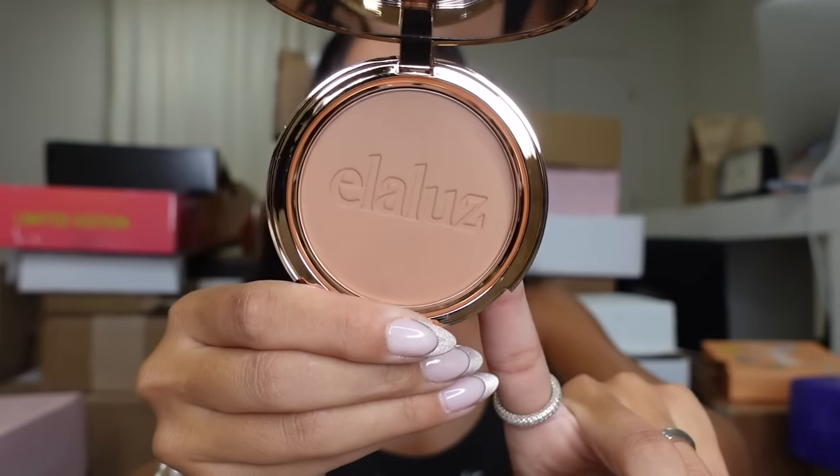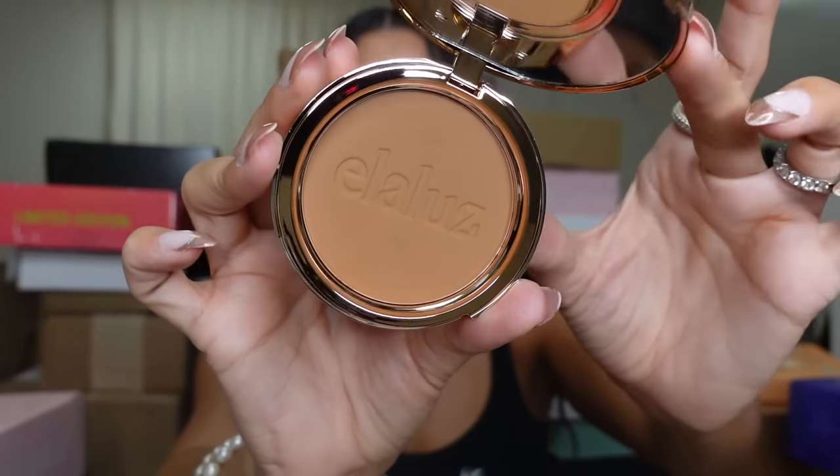This is Camilla Coelho — I believe I messed up her last name, but I mean well. This is their powder bronzer — pretty! And this one is called Powder Play. I think it's just two shades — yeah, this is the warmer deeper shade. Gorgeous!